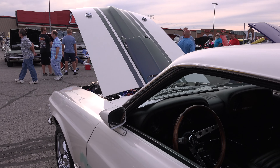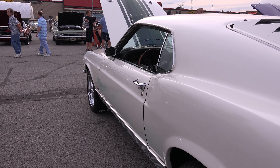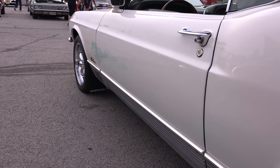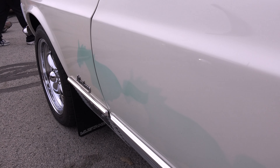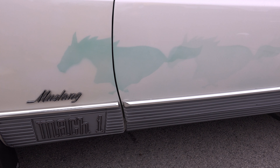I was very fortunate to get a really good deal on it. I just wanted something where the body and interior were nice, and I've worked on everything else. The suspension has been worked on since I got it, the engine's different, the trans has been gone through, and it's got 17-inch wheels and tires on it. Otherwise it's kind of a conversation piece with the horses on the side.